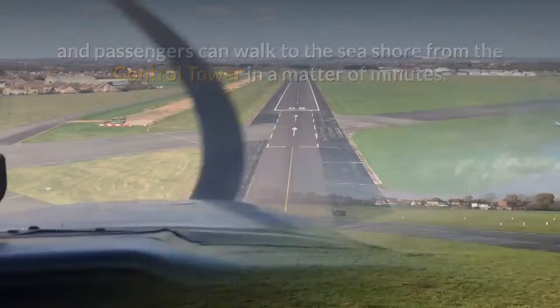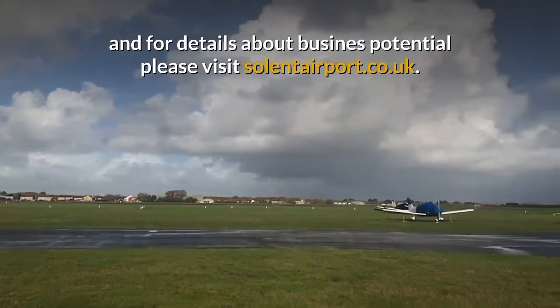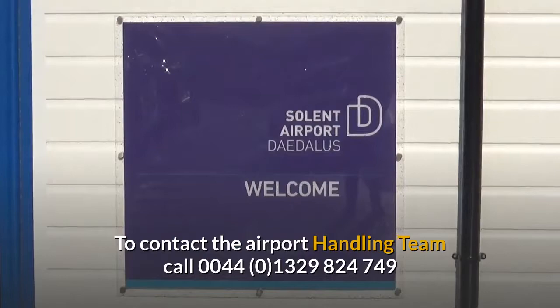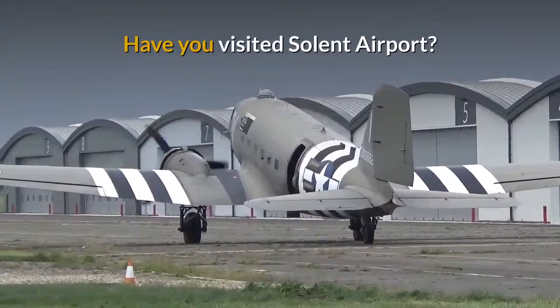For more information for visiting pilots and for details about business potential, please visit solentairport.co.uk. To contact the Airport Handling Team call 01329 824 749 or email corporate at solentairport.co.uk.